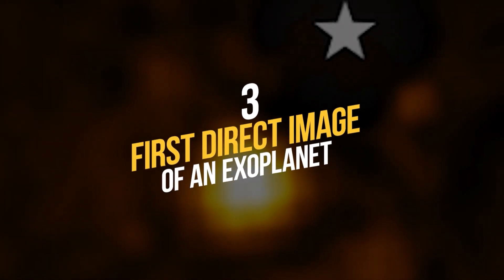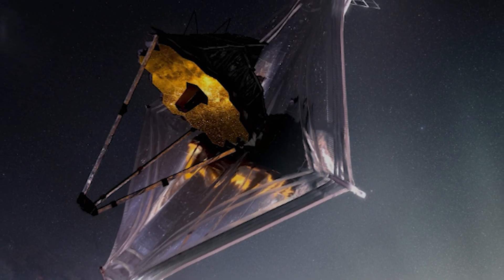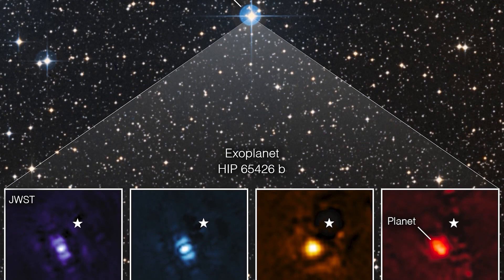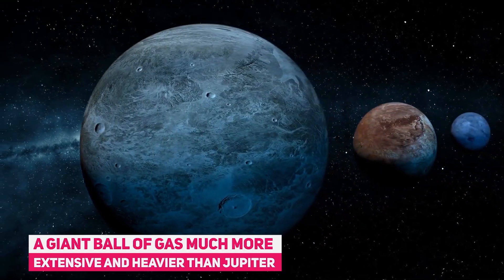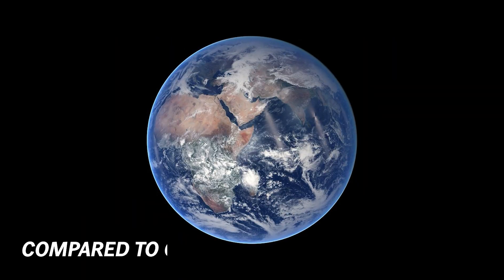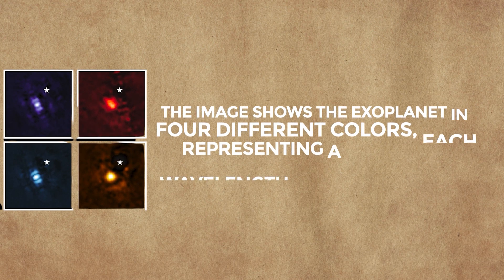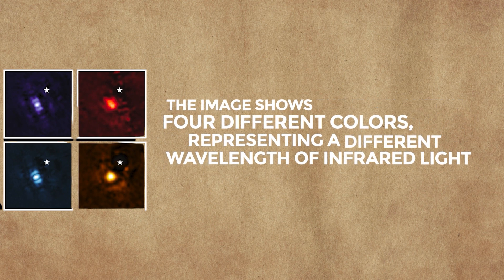Number 3: First Direct Image of an Exoplanet. James Webb Space Telescope has captured the first direct image of an exoplanet. The exoplanet is HIP 65426 b, a giant ball of gas, much more extensive and heavier than Jupiter. It is also very young, only about 15 to 20 million years old, compared to our 4.5-billion-year-old Earth. The image shows the exoplanet in four different colors, each representing a different wavelength of infrared light.